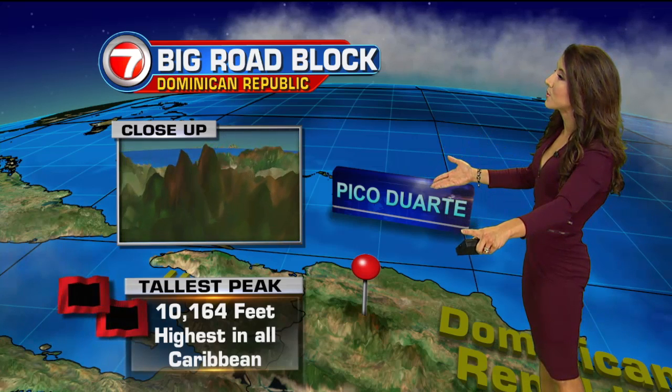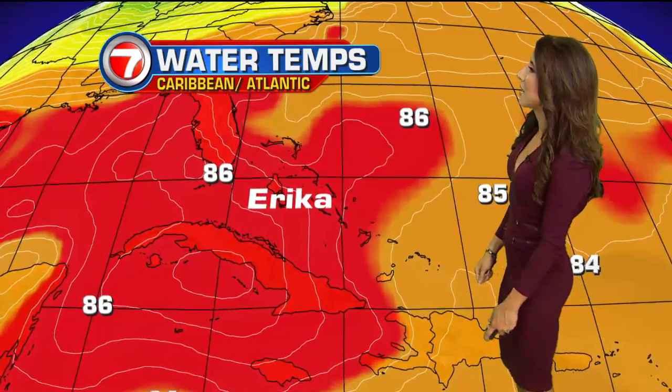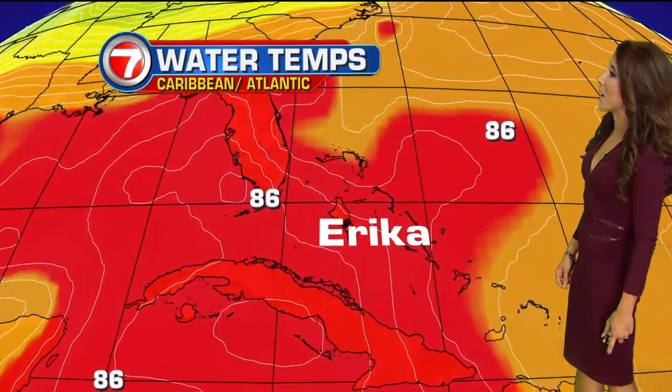If it does manage to cross through the highest peak in all of the Caribbean, which is Pico Duarte — ranging over 10,000 feet tall — it could fall apart in the next 12 to 24 hours. But if it survives these challenges and these obstacles, there's plenty of fuel out there in the Caribbean, especially around the northwestern and central Bahamas, for Erica to gain some strength.